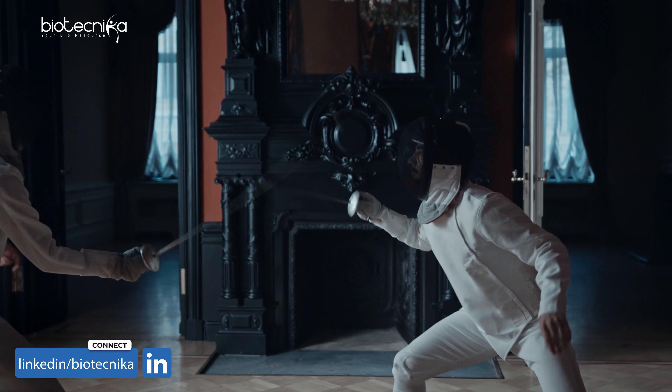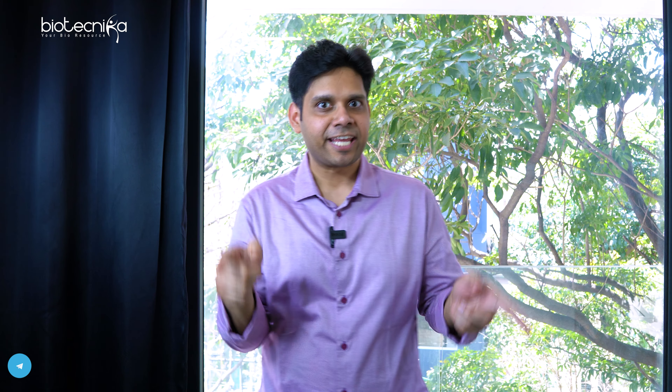Let me give you an example. If I have to go for a war, I have a sword, but I don't know how to use this sword. Can I kill someone and win the war? No, I cannot, right?